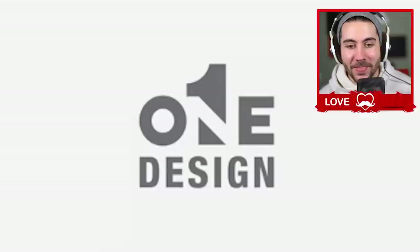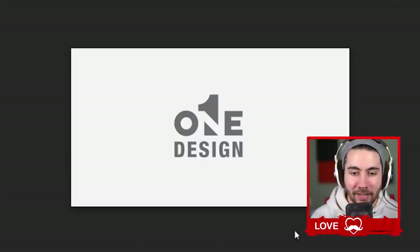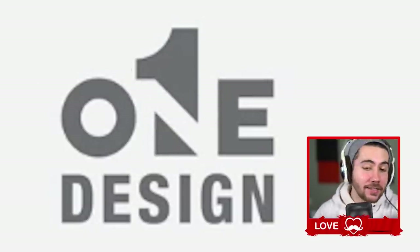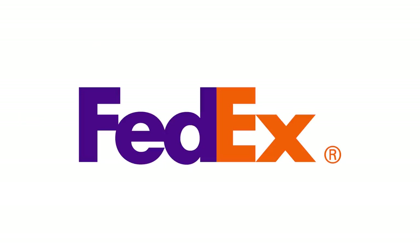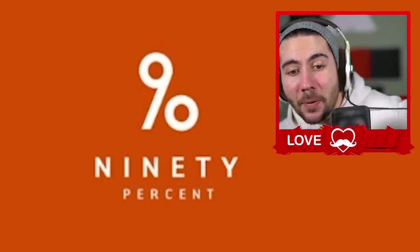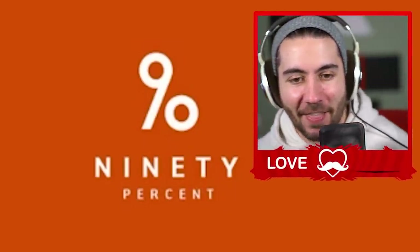Here's one called One Design — this one is clean. I didn't even see it at first, but there's an N right here that says 'one' and it also has the numeral one. That's honestly a really clean design. It's like the FedEx logo — once you notice there's an arrow in it, you're not gonna unsee it, but until then you just think it's a weird line.